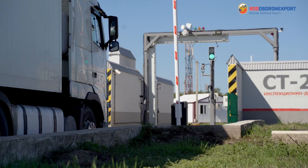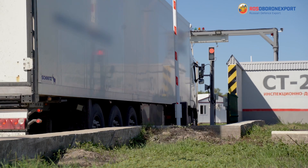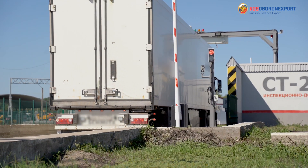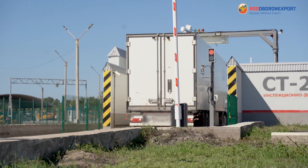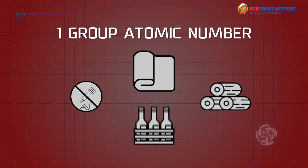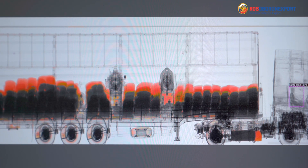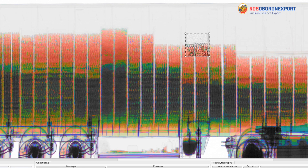The ST2630P scans containers or vehicles with the cargo inside and divides the materials into four groups by their atomic number. The first group consists of organic materials — cloth, wood, alcohol, drugs, etc. They are displayed with a red color, and the atomic numbers of the elements are within the 1 to 10 range.